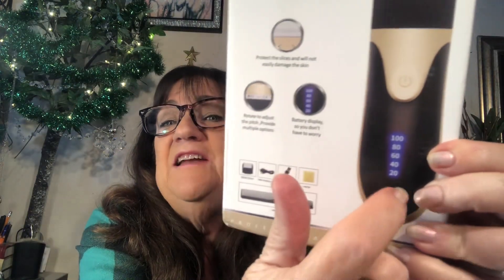Why does it have a temperature gauge on it? Oh, it's not a temperature gauge — it's the battery indicator. That's good because mine doesn't have that. I was going to say, why do they need a hair warmer?